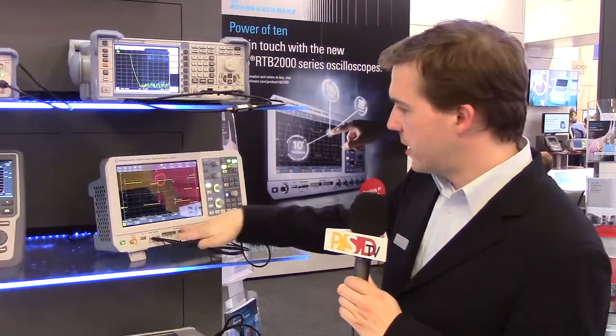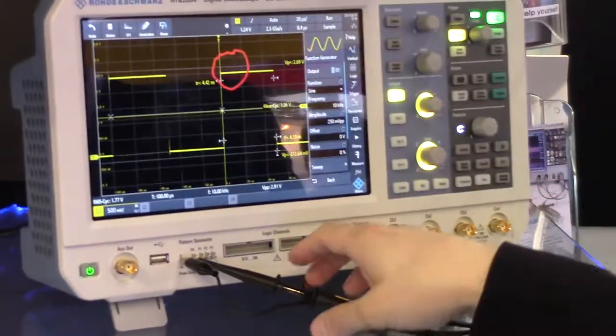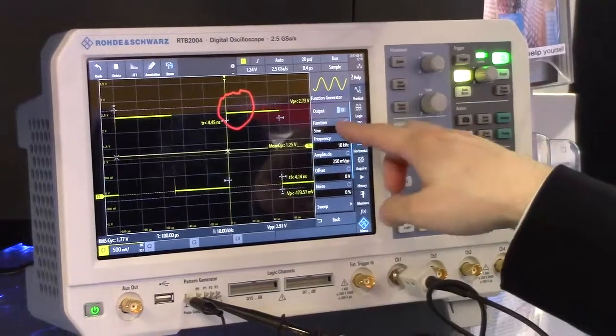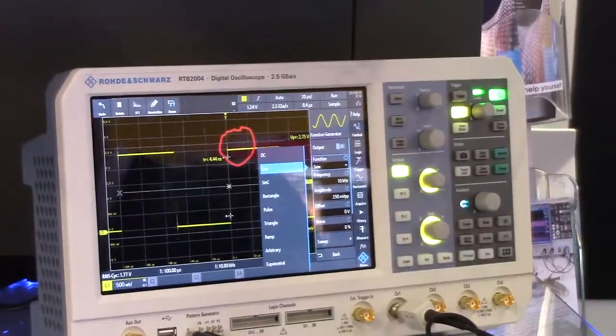We have 16 logical channels. We have a built-in generator which allows you to create different waveforms — sine, rectangle, and also arbitrary waveforms, obviously.